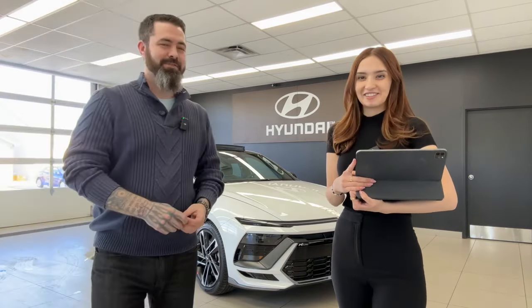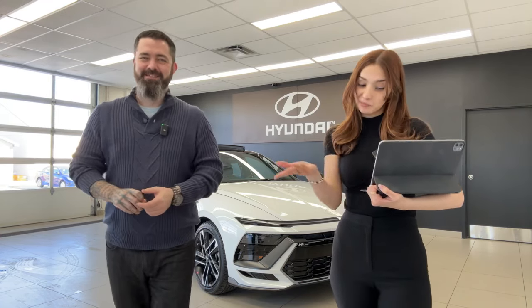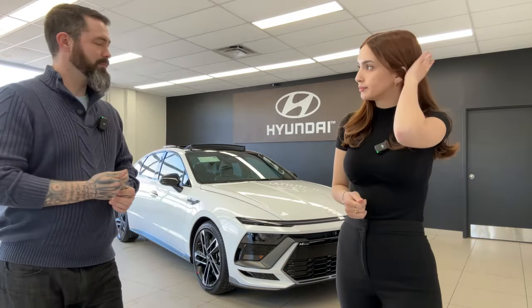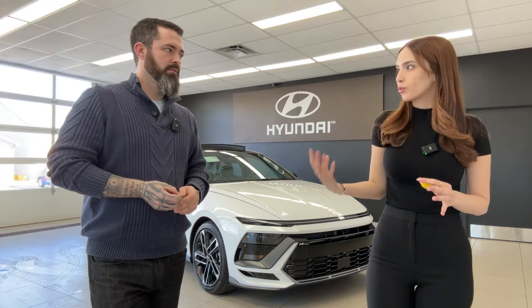A viewer notes the TRD V6 is actually slower than the Sonata N Line. The Sonata N Line starts at $39,199 Canadian, making it just under $40,000. Comparing it to the Elantra N: both are front-wheel drive, but the Sonata has more power while the Elantra N is more track-oriented and available with a manual. The Sonata N Line is more luxurious — you'd take the Sonata to the track and the Elantra N on the track.